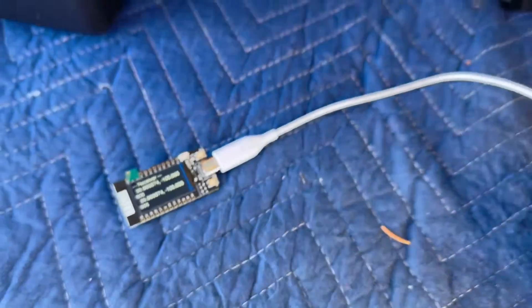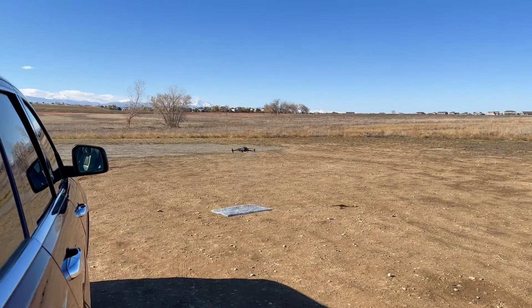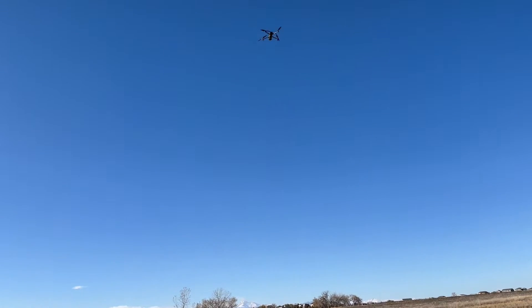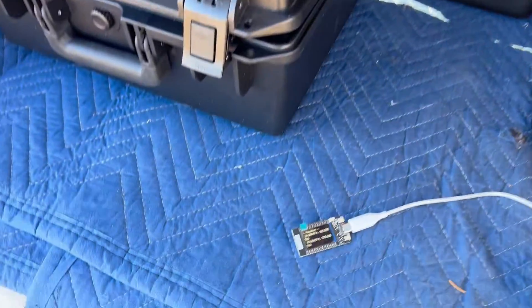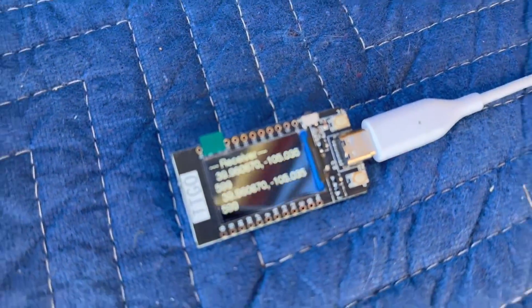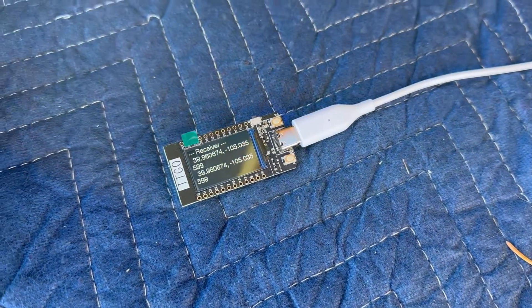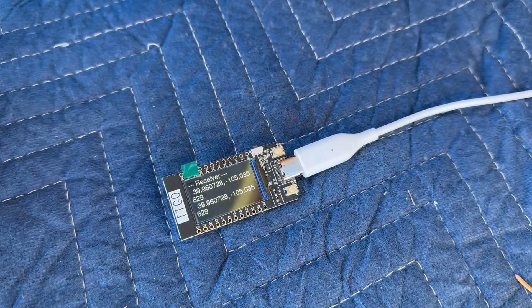Let's go ahead and take off and start flying to the north northwest. The coordinates are changing.